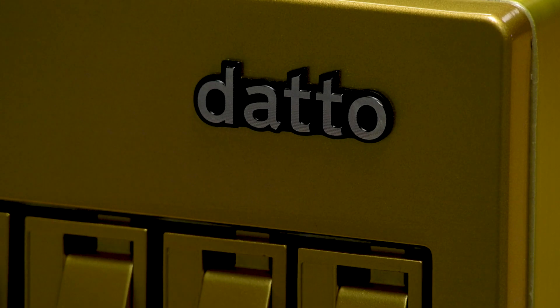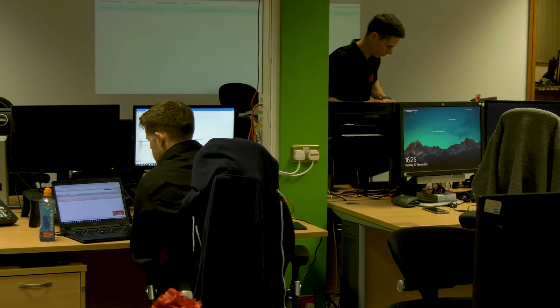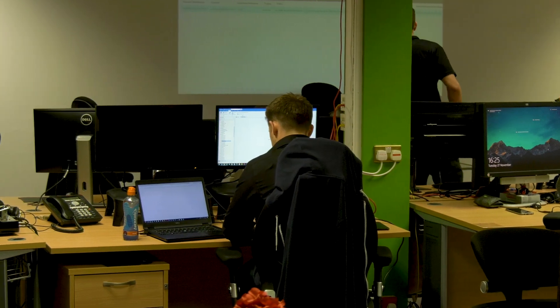Having the two systems unified means we can jump very quickly between working on a particular ticket and then jumping straight into a system to fix an issue directly for the customer. Our favorite things about Datto, apart from the product, are the people and the process — everybody is engaged and wants you to succeed. The products are constantly improving with new features and functionality, which are driven out of feedback.